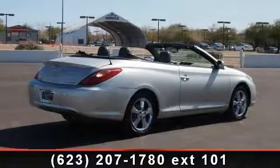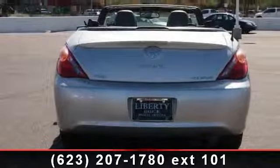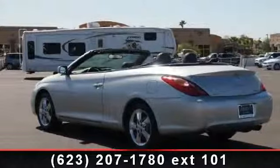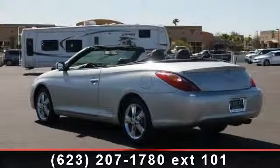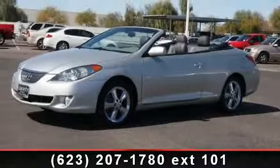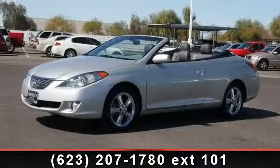Enjoy these notable features: emergency trunk release, power door locks, power outlet, steering wheel audio controls, AM FM stereo, passenger illuminated visor mirror, power driver seat light, heated front seats, and power steering.